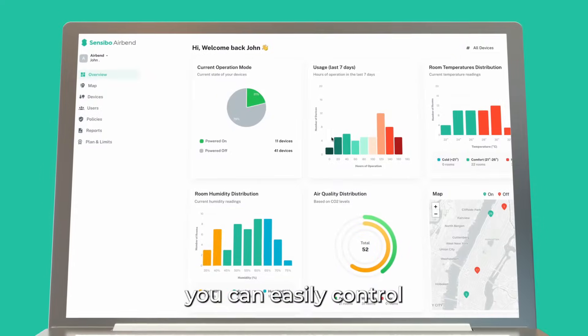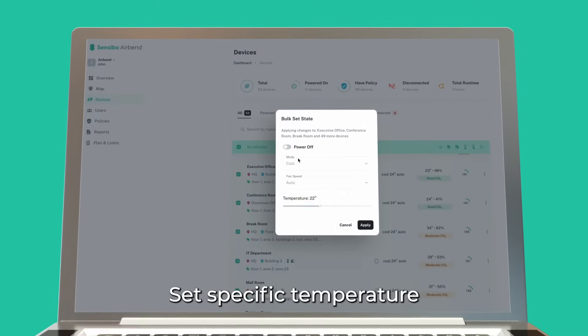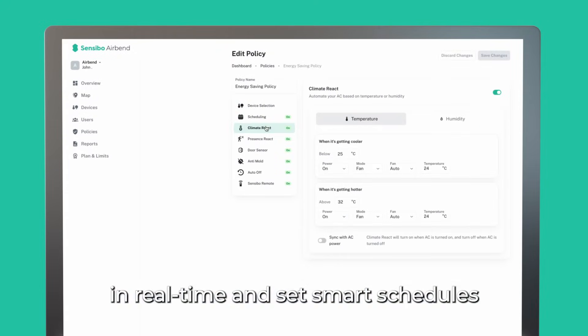With AirBend, you can easily control all of your devices from one central dashboard, set specific temperature and humidity parameters for each room, monitor energy usage in real time, and set smart schedules to save energy.